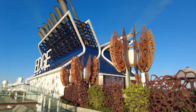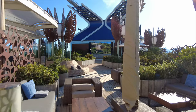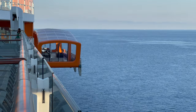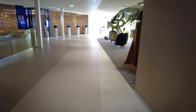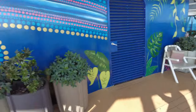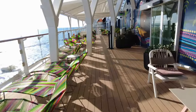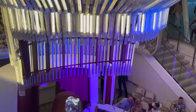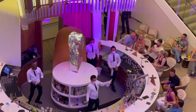Welcome on board to Celebrity Edge. I'm travelling in AquaClass on a seven night cruise from Barcelona through to Civitavecchia in Rome. Let's have a look around the stateroom.